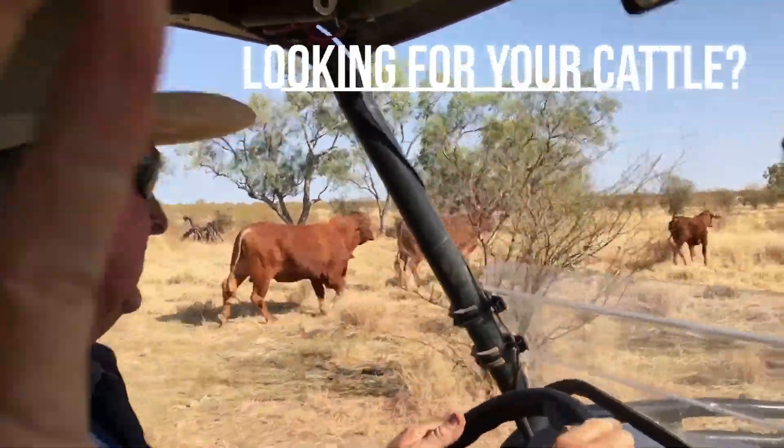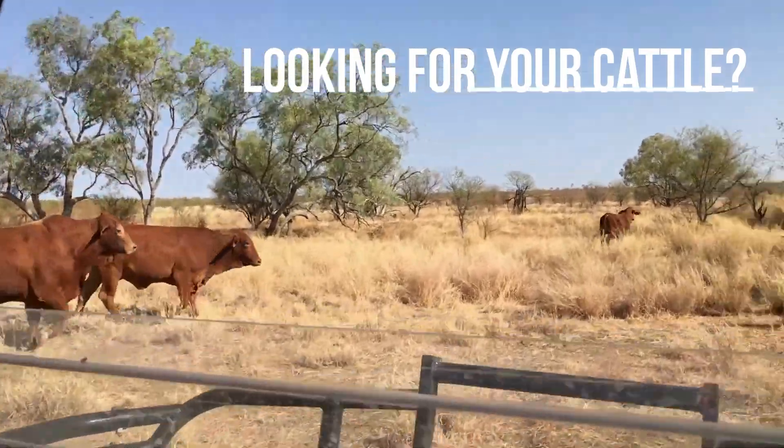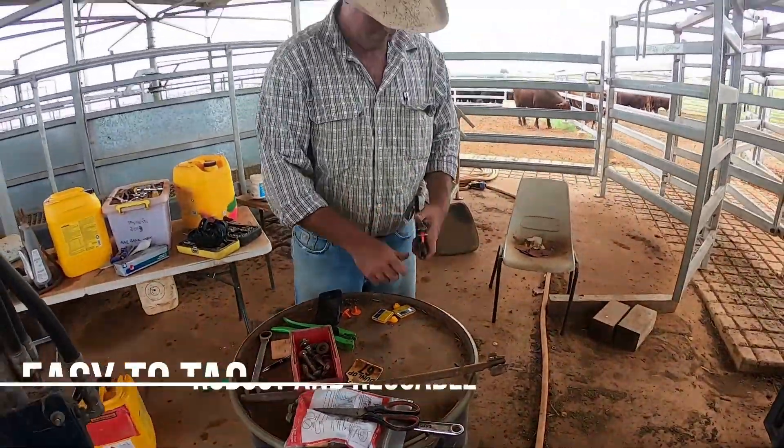Cattle farming can be very difficult. A lot of things can go wrong. They don't graze the entire property. Cattle jumps a fence. Some get stolen.